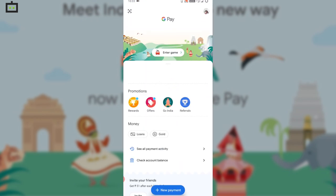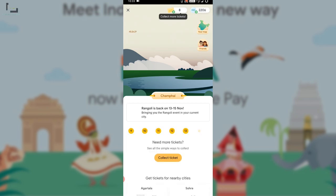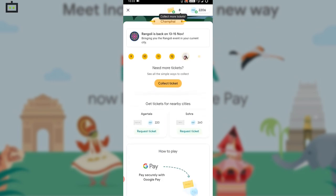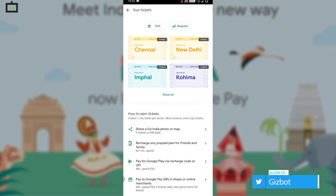First, you need to open the Google Pay app and tap on the 'Play Now' option, then again click on the Go India game logo. After that, you have to move to the next page, where you will find all tickets via the payments.